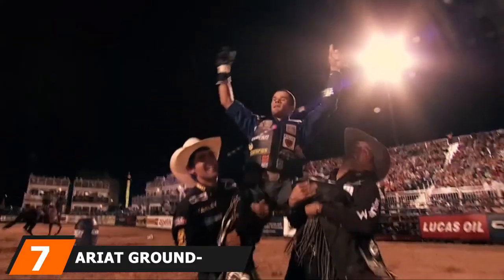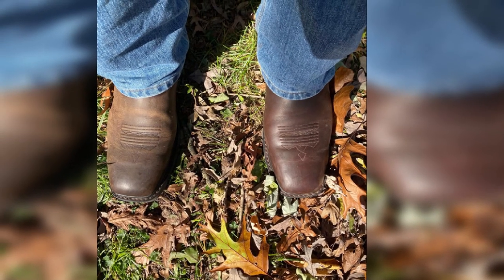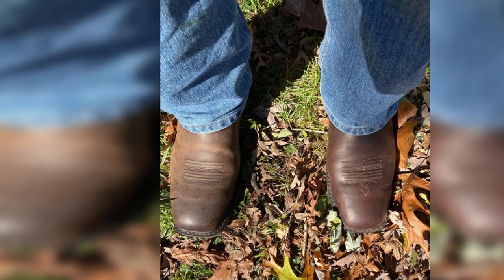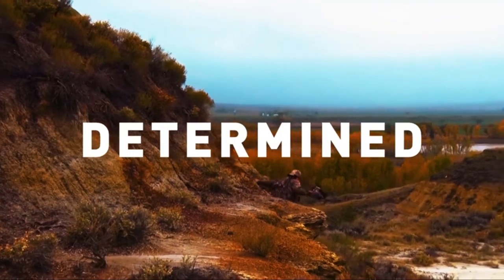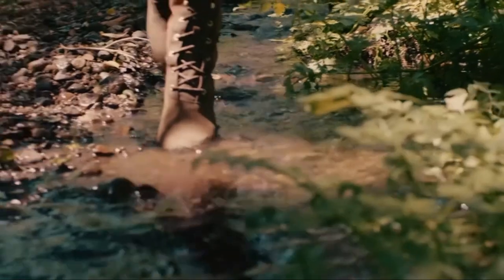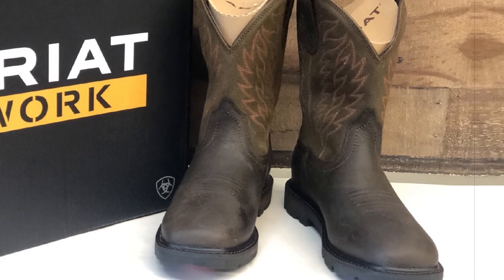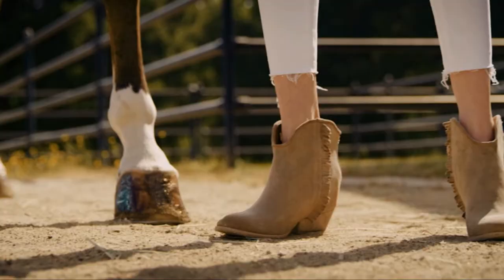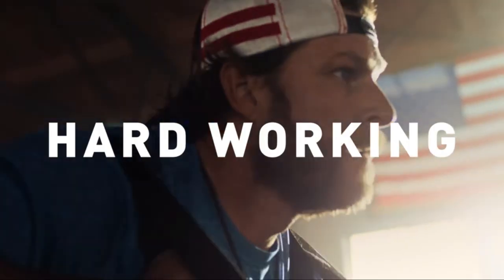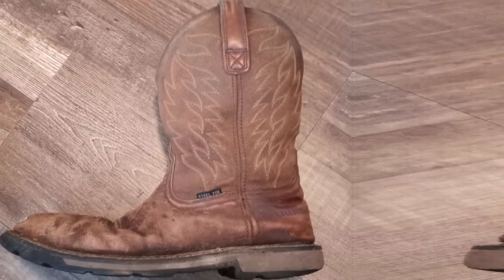At number 7, we have the Ariat Groundbreaker Wide Square Toe Work Boot — ideal for working on a farm or as a rancher. If you have a bit of a cowboy spirit, this boot has the look and comfort you want. Made of 100% full-grain leather with a suede upper and rubber sole, you can remove the insoles when needed, and there's an anti-skid outsole. A square soft toe design gives you extra wriggle room and comfort for your toes. The full-grain leather is also waterproof and holds up over time, so you won't have to worry about replacing these boots anytime soon. If you're going to be working in exceptionally inclement or harsh environments, however, you'll want to leave these work boots at home.